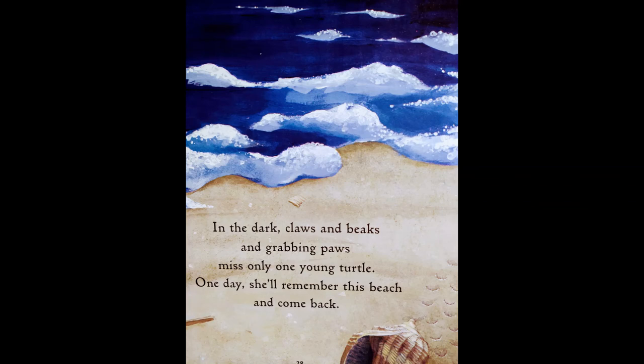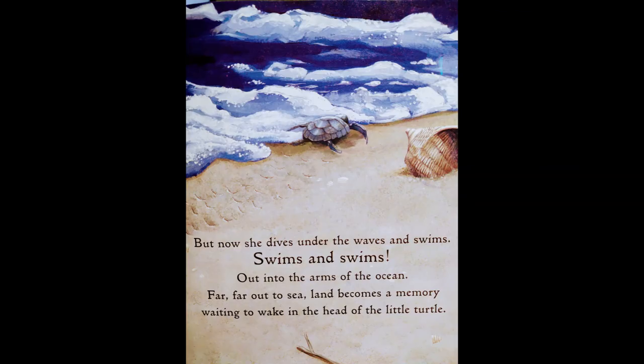In the dark, claws and beaks and grabbing paws miss only one young turtle. One day, she'll remember this beach and come back. But now she dives under the waves and swims, swims, and swims, out into the arms of the ocean, far, far out to sea. Land becomes a memory, waiting to wake in the head of the little turtle.